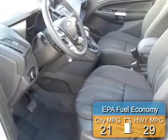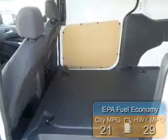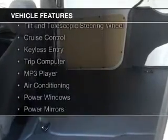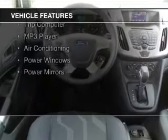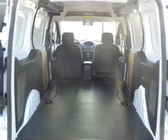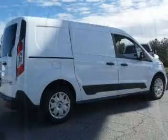Great fuel efficiency saves you money by requiring fewer trips to the gas station. The features include digital audio input, steering wheel controls, a tilt and telescopic steering wheel, cruise control, keyless entry, a trip computer, an MP3 player, air conditioning, power windows, and power mirrors.